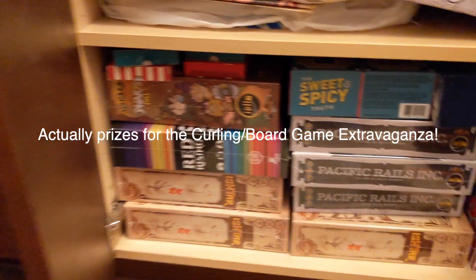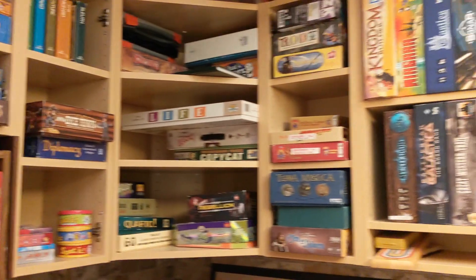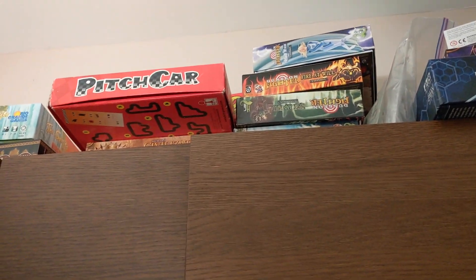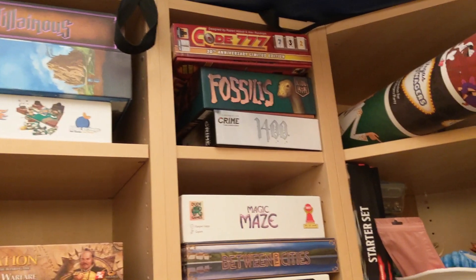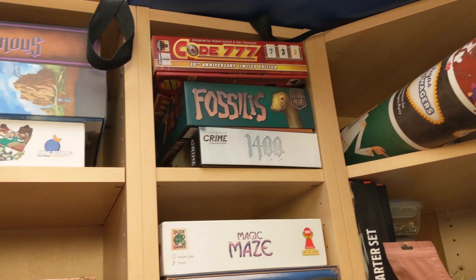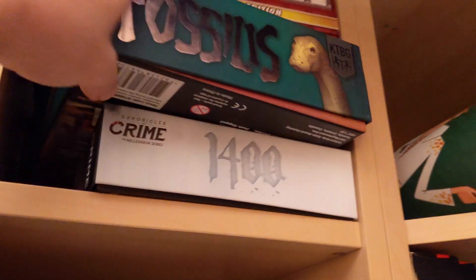I'm just gonna pan up for the other shelves they have. If I had a basement I would do this as well. Let's start here since we're about there — Pitch Car is just the reason I want to start, because I've heard really good things about it. I can't reach it but that might be one I'd steal. Over here we have Chronicles of Crime 1400 — yeah, they gave me all their other copies of Chronicles of Crime because they didn't like them, so Renee is kind of playing through those.